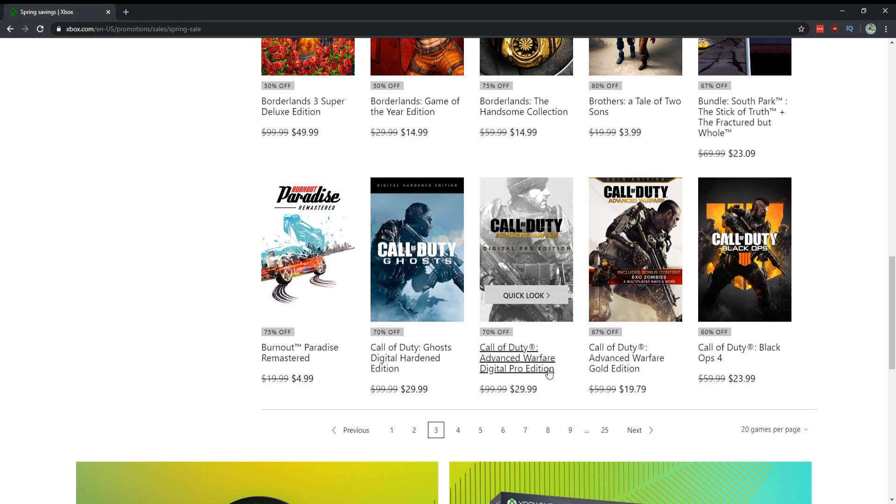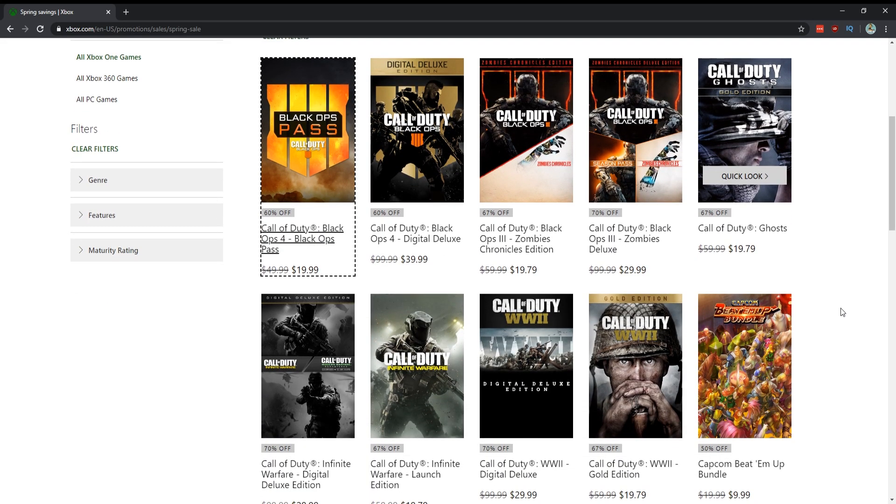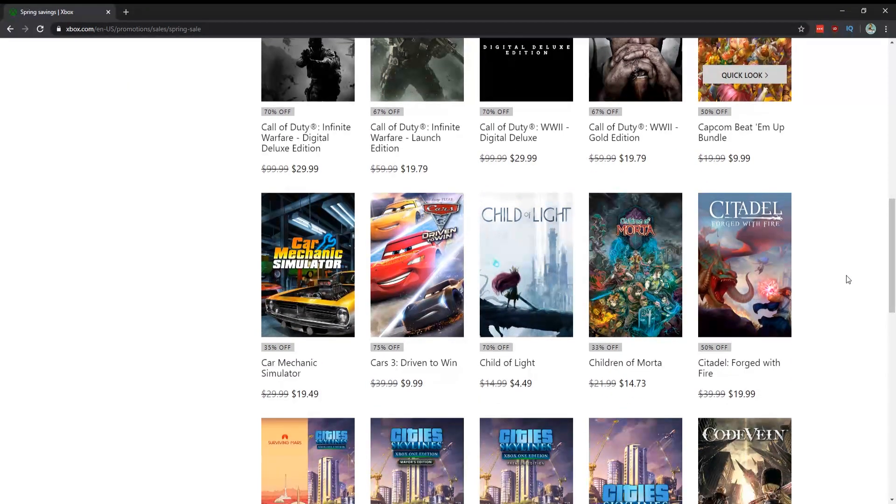A bunch of Call of Duty games are on sale. I'd pass on Ghosts and Advanced Warfare for $19.79 — the campaign's not that good and I don't know if anyone plays the multiplayer. I'd skip Black Ops 4. The two I would recommend are Call of Duty: Infinite Warfare, which is fantastic, and Call of Duty: WWII, which I thought was really well done.